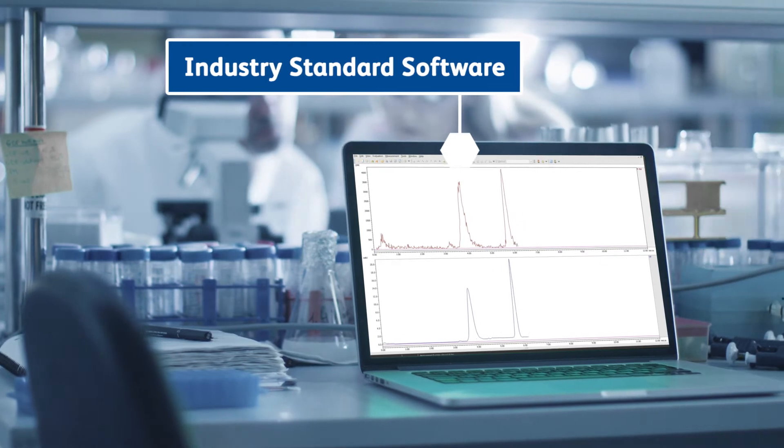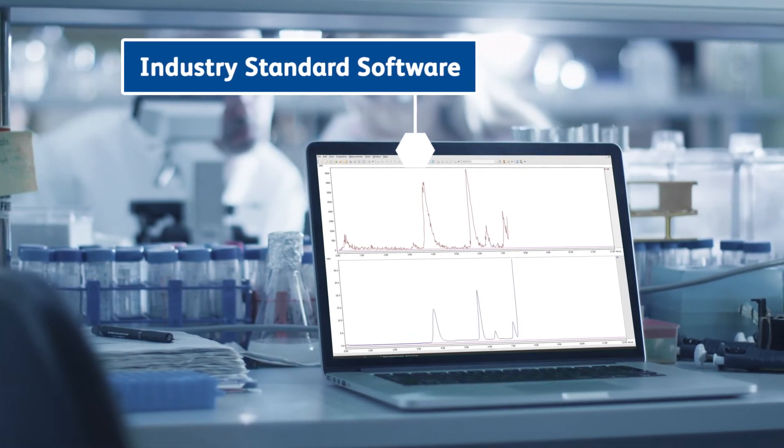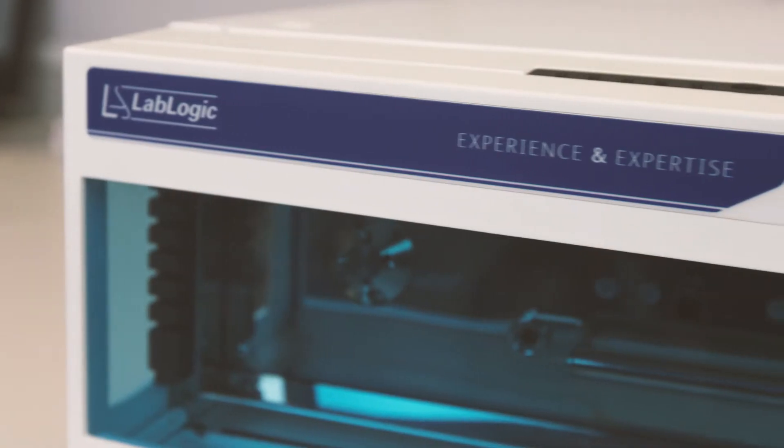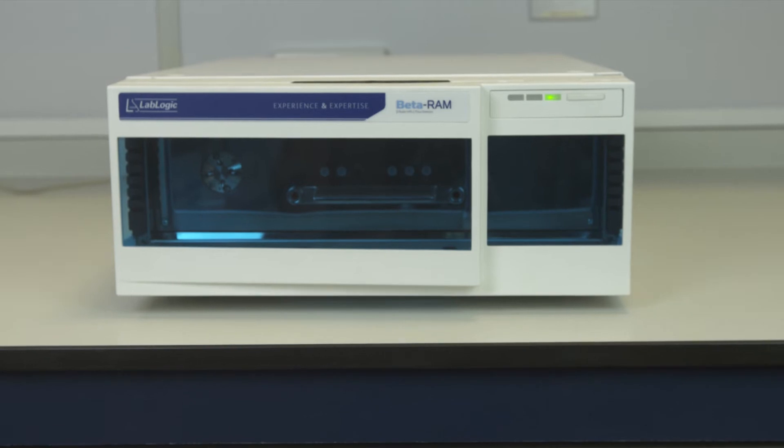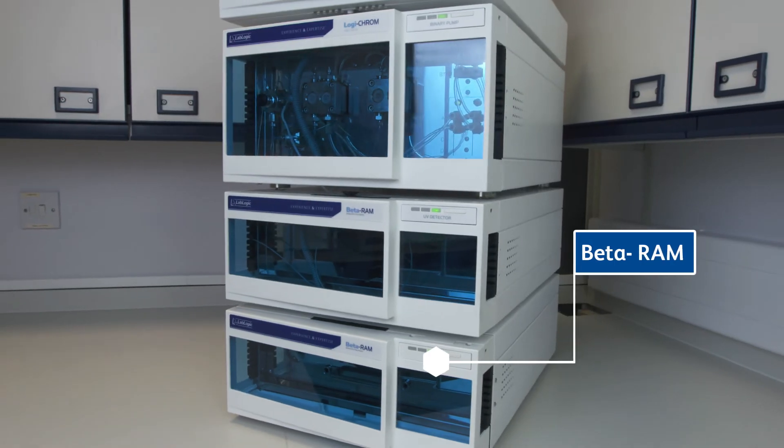A new version of the industry standard radio chromatography software, LoRa, and combined with the new Logichrome HPLC system, the Beta RAM is the first radio detector to be fully integrated into a stack.